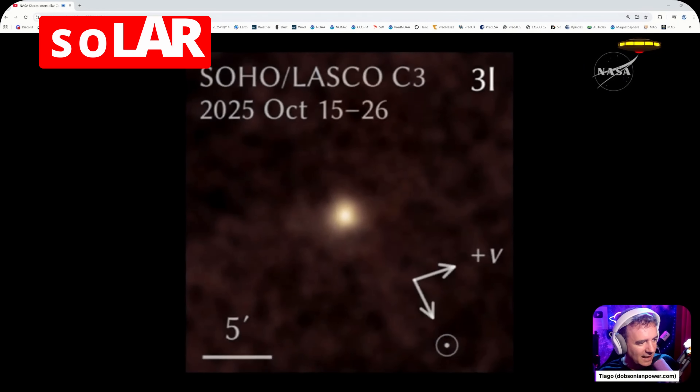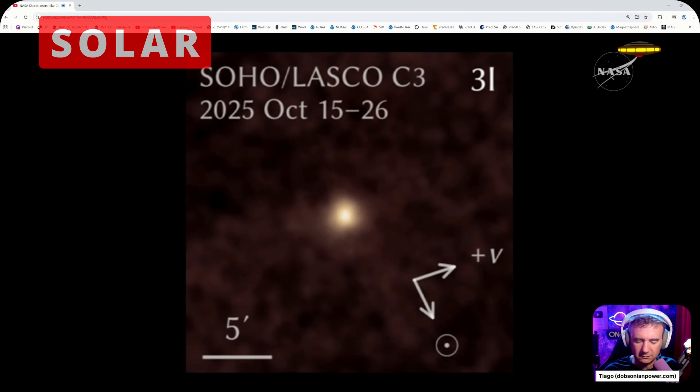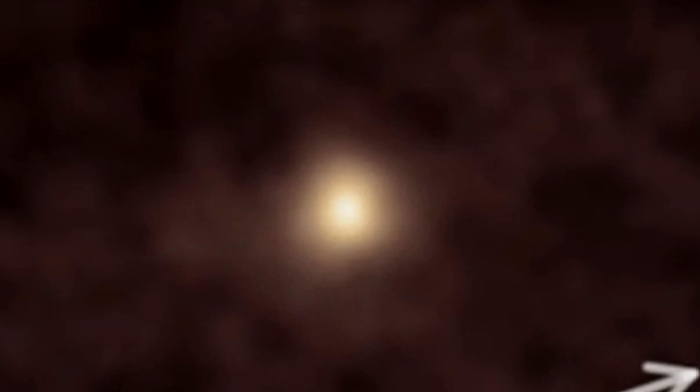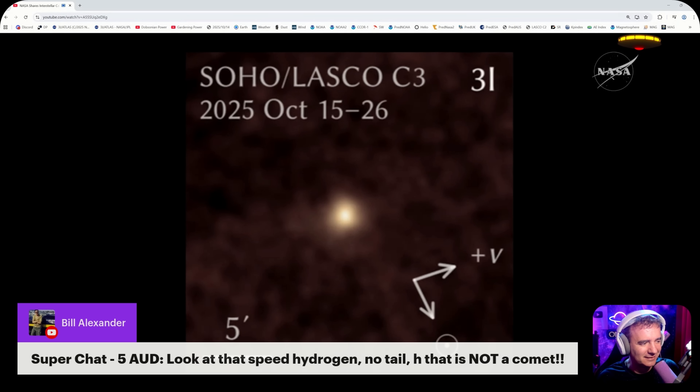The European Space Agency and NASA's Solar and Heliospheric Observatory, or SOHO, also successfully imaged the comet. SOHO is positioned looking toward the sun — not only to study the sun, but also to have the ability to see other objects crossing, in this case, behind the sun.